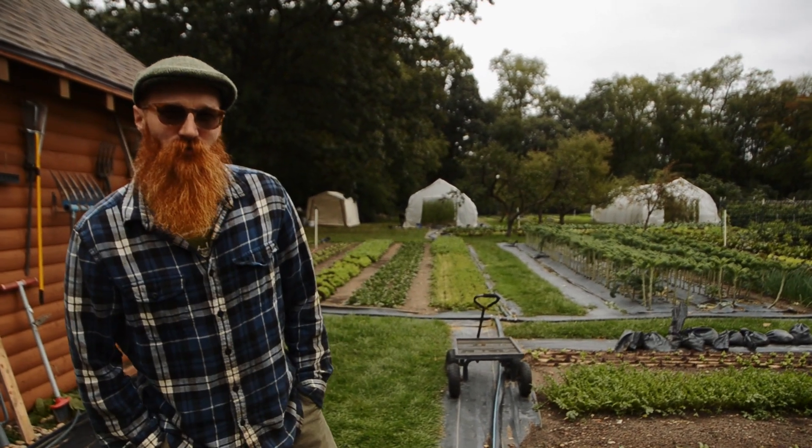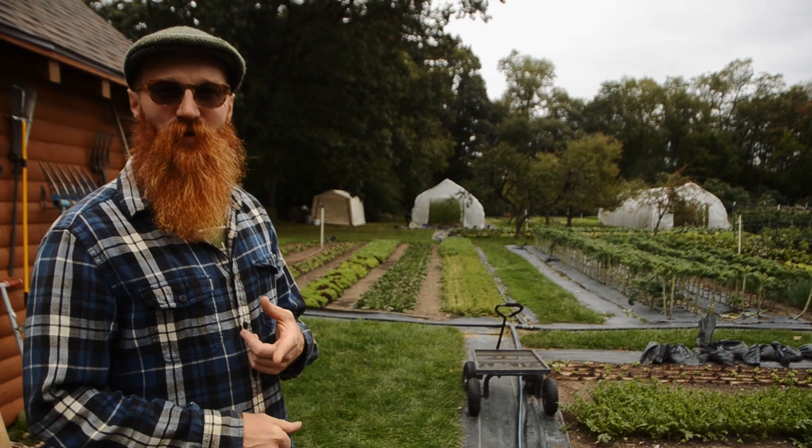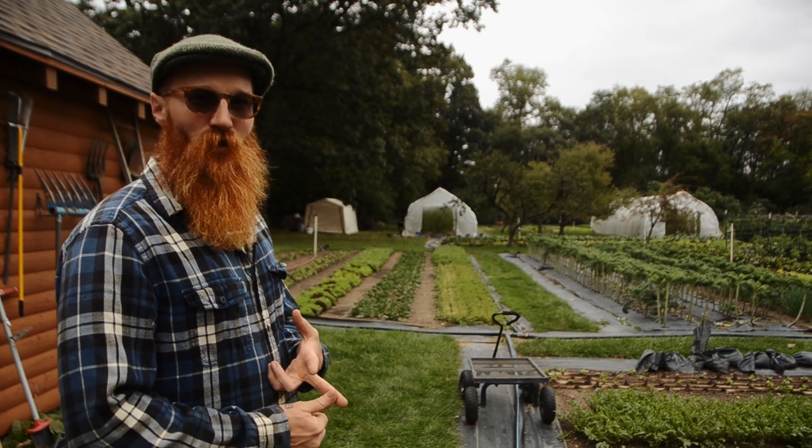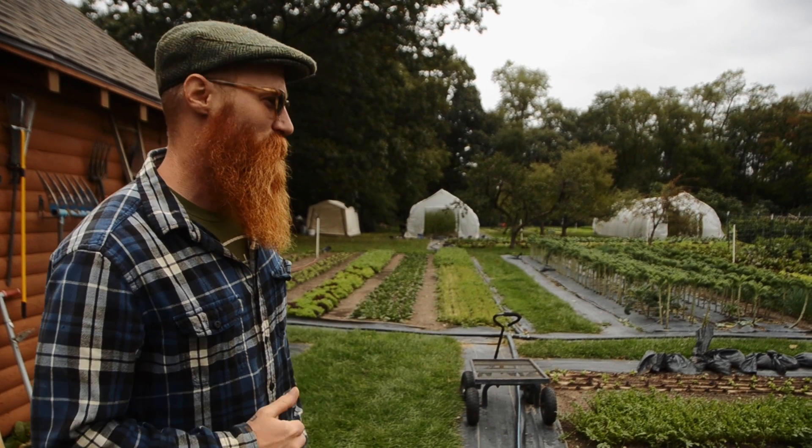We grow roughly 25 to 30 different crops in successions all year — mostly salad greens, root crops — and then we have two high tunnels that we do cherry tomatoes and heirloom tomatoes in.